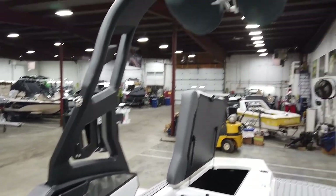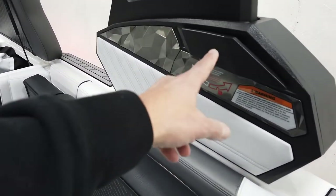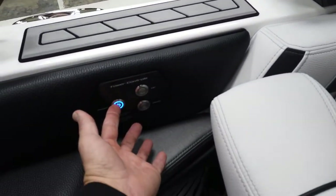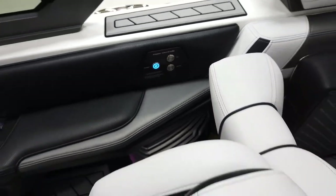2019 was the first year the power tower was standard. This tower folds backwards by releasing a latch there and a latch there, then you can power the tower up and down — really easy.